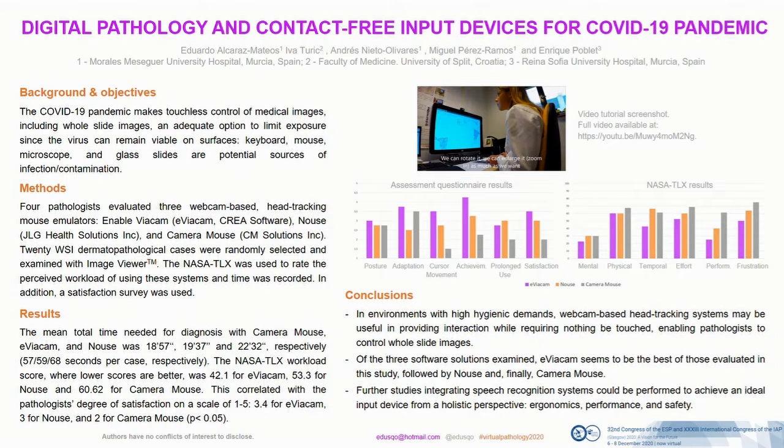Gaze is considered a natural mode of input. It is quite easy to focus on items only by looking at them. It is so intuitive that it requires very little or no training at all.